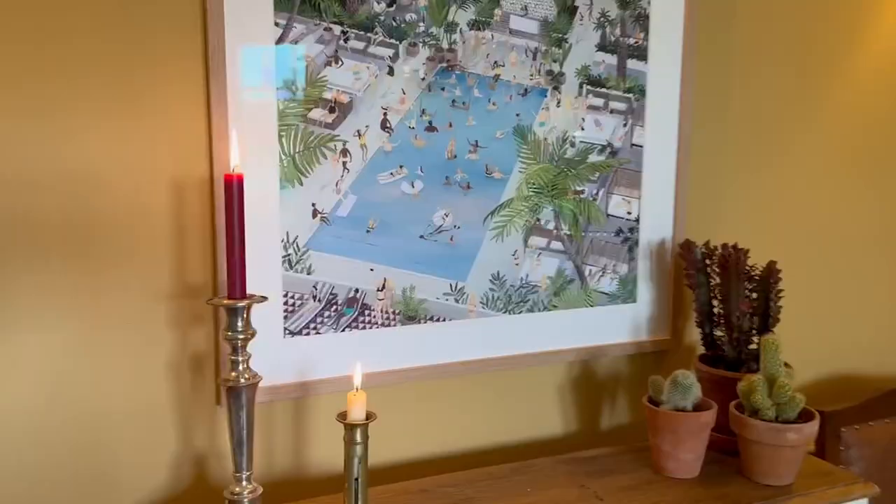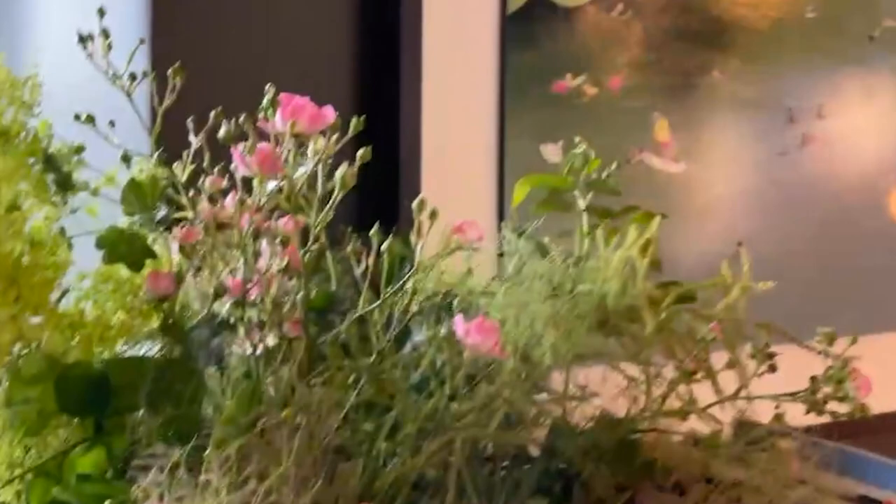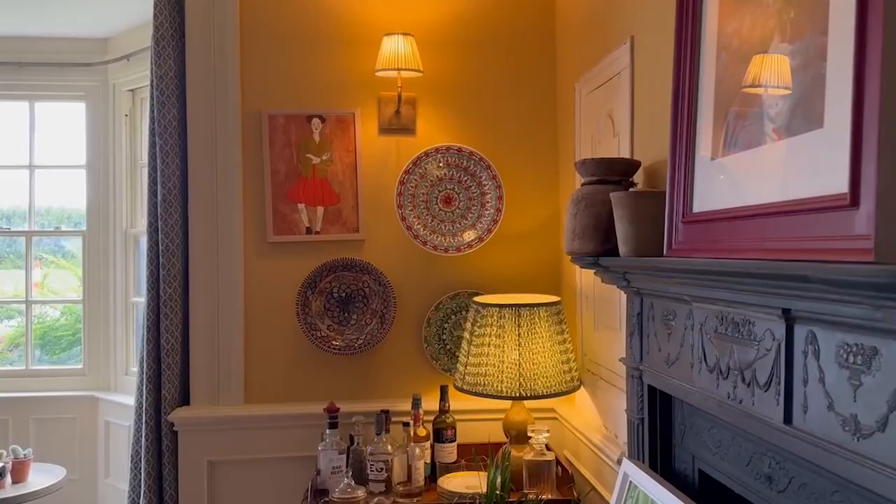Hey Jen. Hey, thanks so much for welcoming me into your home. It's absolutely beautiful. Thank you. I'm really excited about being here specifically because I really want my audience to get an idea of how art can really transform space.